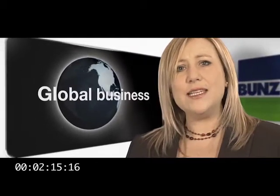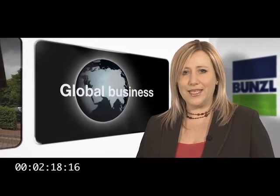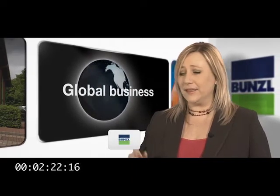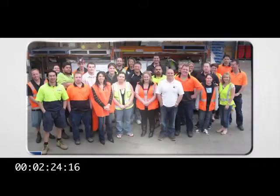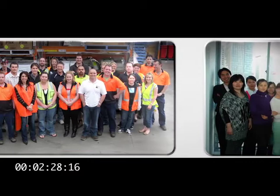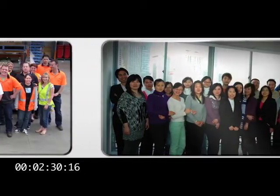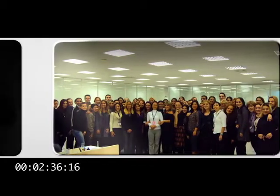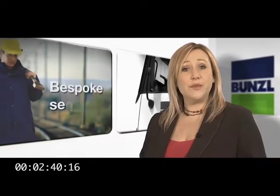But how has it done it, and why is it so successful? Well, certainly its employees and service are second to none. Bunzel staff are passionate about the company, and keen to build and maintain relationships with colleagues, suppliers and customers. The Bunzel teams around the world don't just do what is needed, they go beyond. They'll work with customers to develop bespoke services.